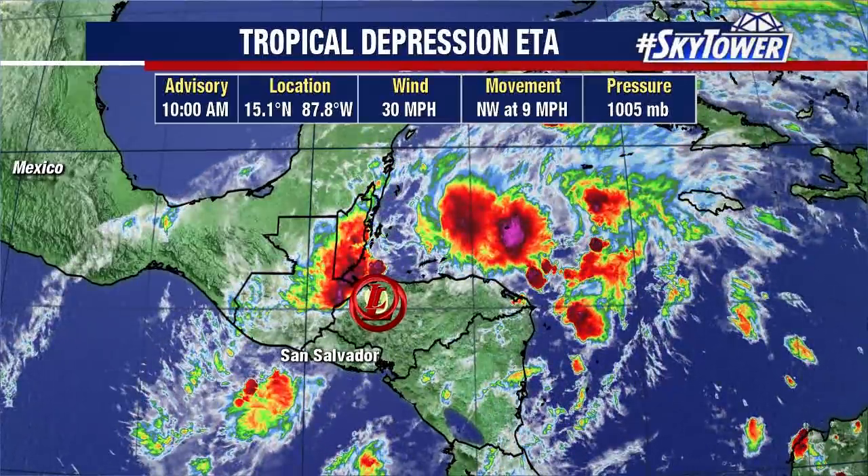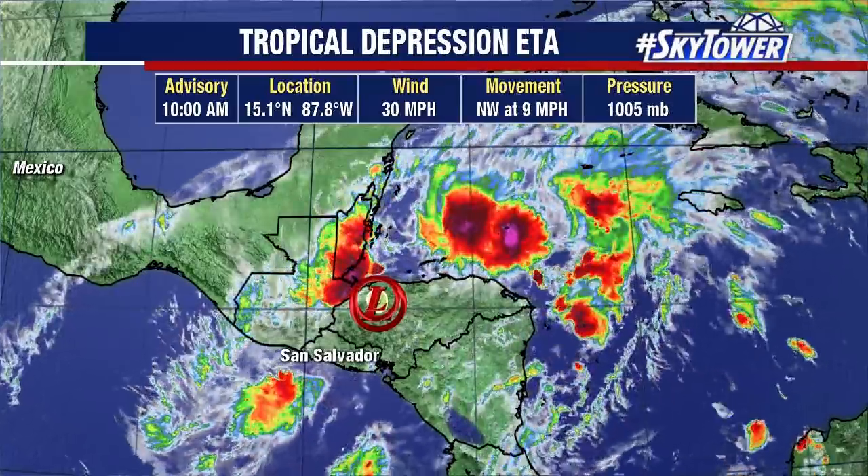Remember, this was a Category 4 hurricane about 48 hours ago as it was coming ashore in northeastern Nicaragua. Tons of flooding, tons of landslides across parts of Honduras and Nicaragua. Not a great situation.